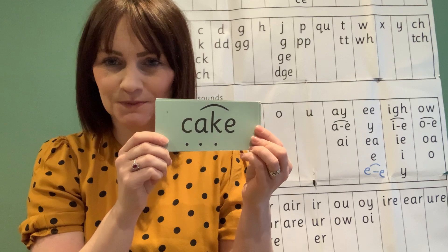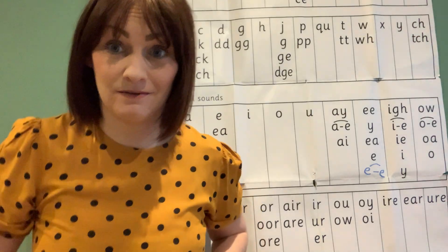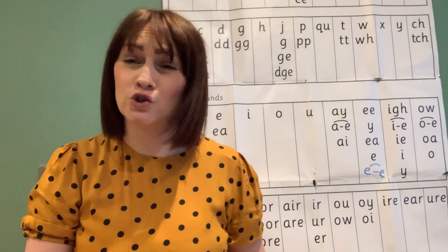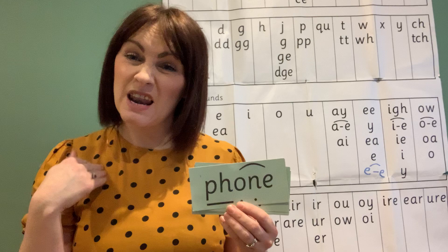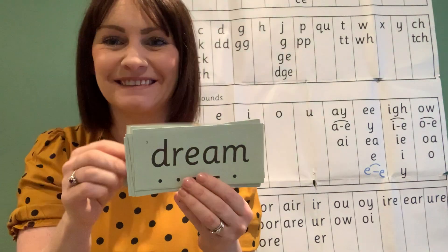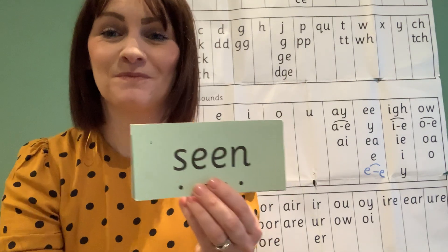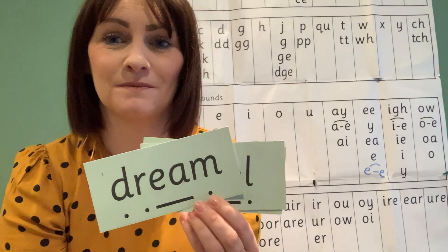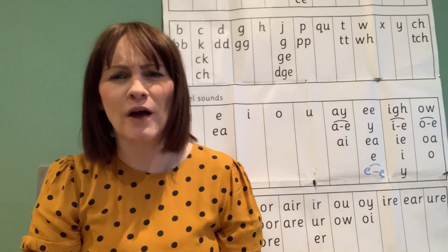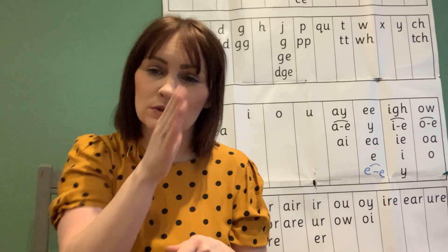Fred in your head. Cake. We're back to the beginning — now let's see if we can speedy read them. If you can't, don't worry, we'll have a go together. My turn: phone, scene, like, dream, pool, cake. Your turn! We'll practise lots more so you can Fred-in-your-head and then speedy read, recognising those words without having to sound them out.